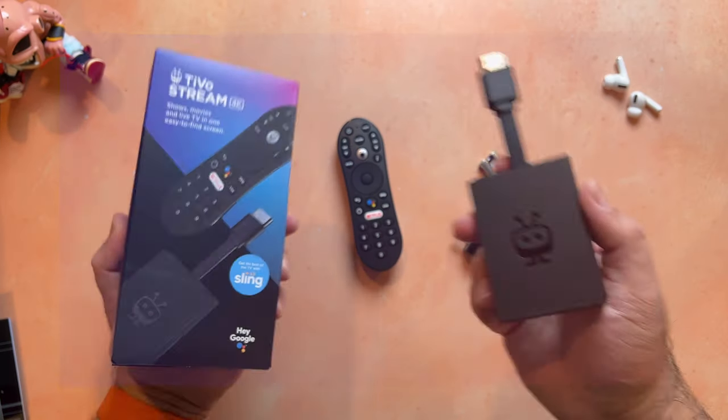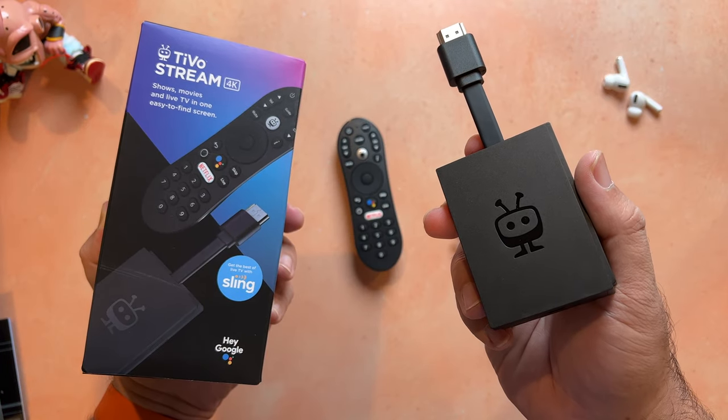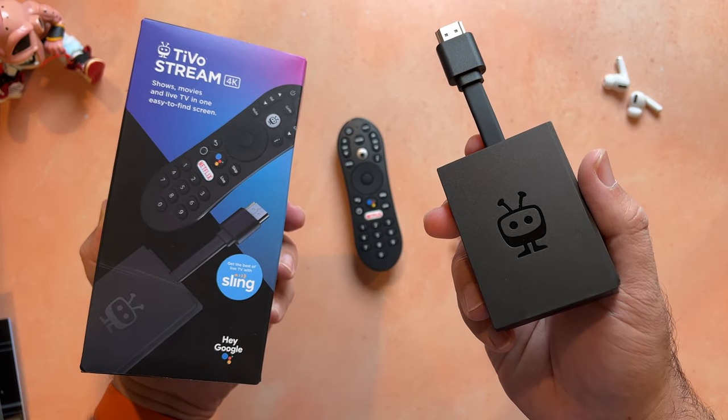Now we have to talk about price. I said this was a gift that wouldn't break the bank, and I absolutely meant that. You can pick up the TiVo Stream 4K right now for $29.99 using the link in the description below. Seriously, $30 for what I consider to be the best streaming device on the market for the money — this one is a no-brainer. Hit the comments and let me know if you picked one of these up for yourself or a loved one, and I'll meet you there for further discussion. Thanks for watching, as always. I appreciate your support. I'm Andru Edwards, and I will catch you in the next video.